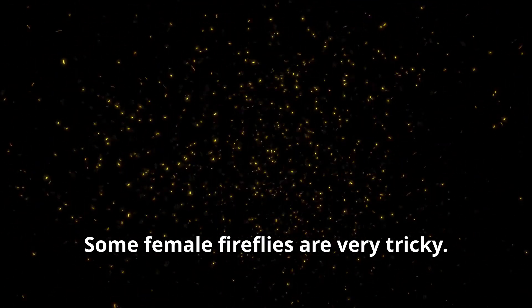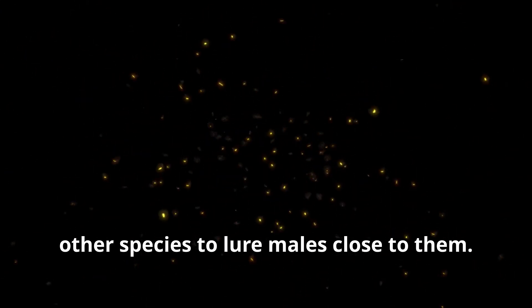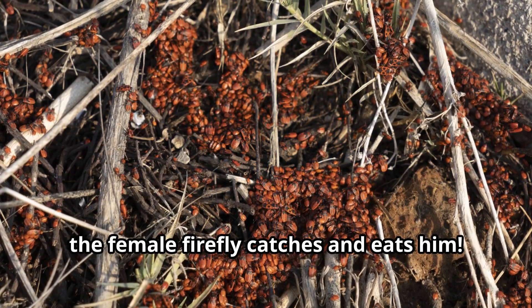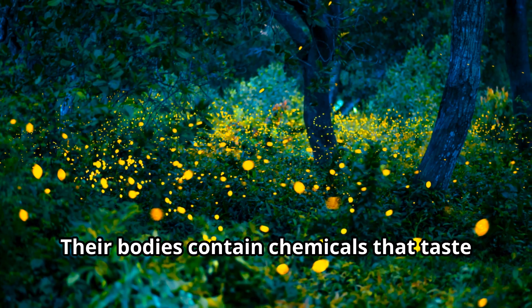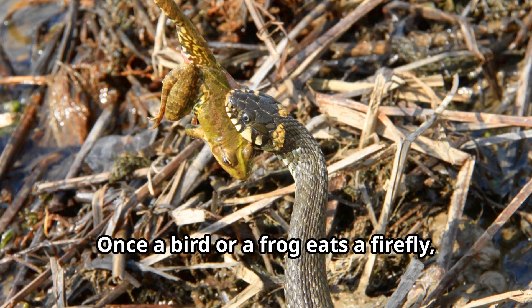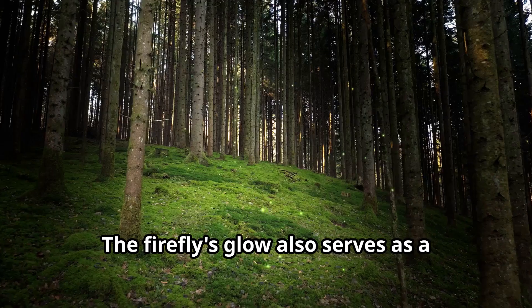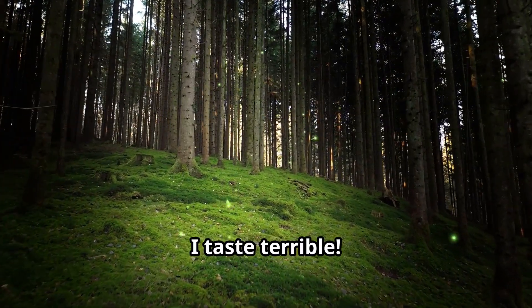Some female fireflies are very tricky. They can imitate the flash patterns of other species to lure males close to them. When the male arrives expecting to find a mate, the female firefly catches and eats him. Nature can be quite surprising! Fireflies also have another fascinating survival skill — their bodies contain chemicals that taste very bad to predators. Once a bird or a frog eats a firefly, they quickly learn not to eat another one. The firefly's glow also serves as a warning to predators, saying 'Stay away, I taste terrible.'